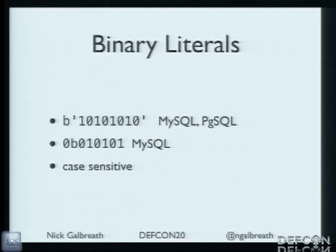Binary literals — I didn't know about this. Why do you need binary literals in SQL? I have no idea, but they're there. And they're different across databases, and case-sensitive. So if you used an uppercase version, it wouldn't work.